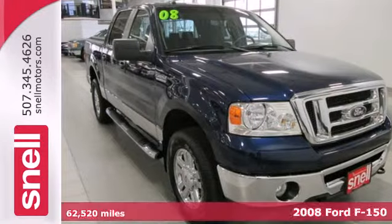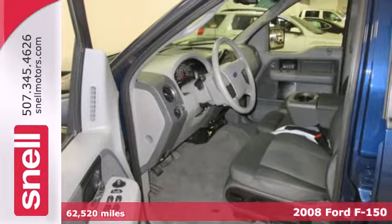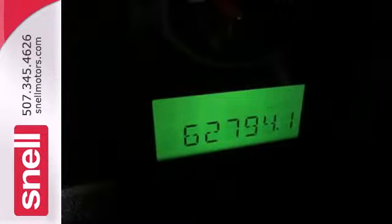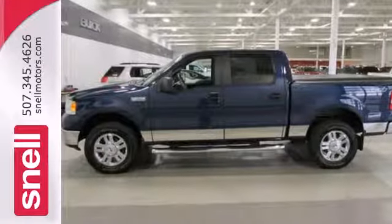It's not just a truck, it's a 2008 Ford F-150. Not only does this F-150 shine on the job site, it also offers safety features like four-wheel anti-lock brakes, child seat anchors, and dual airbags to keep all your precious cargo safe.